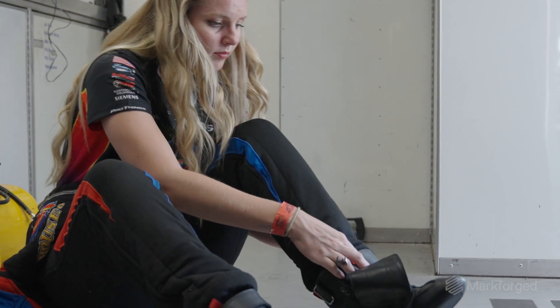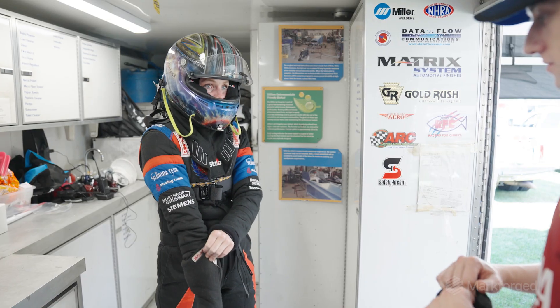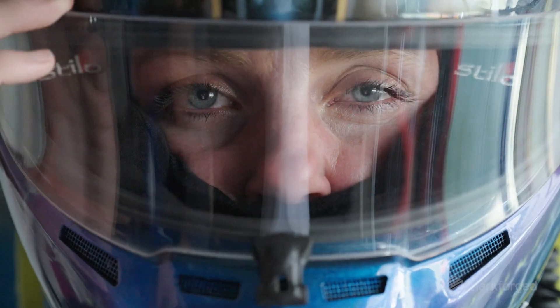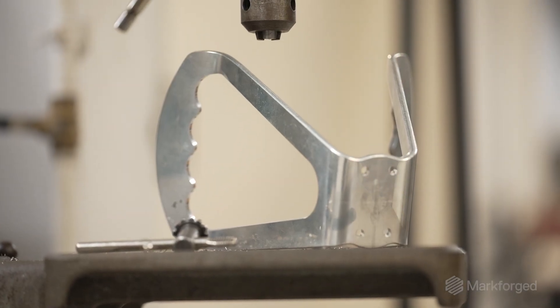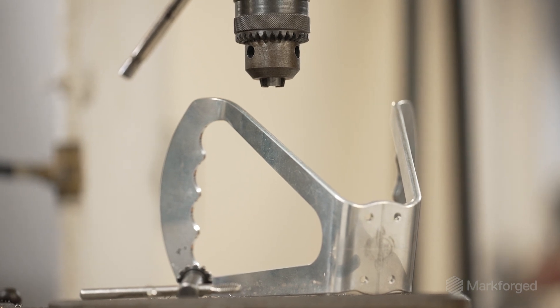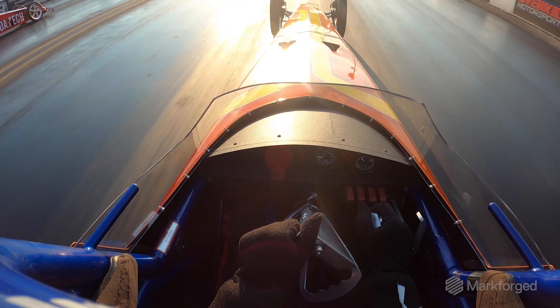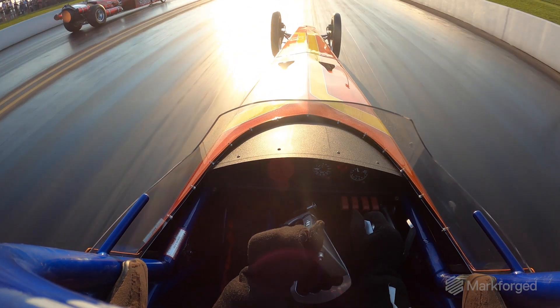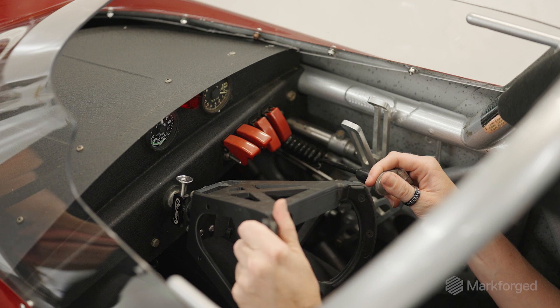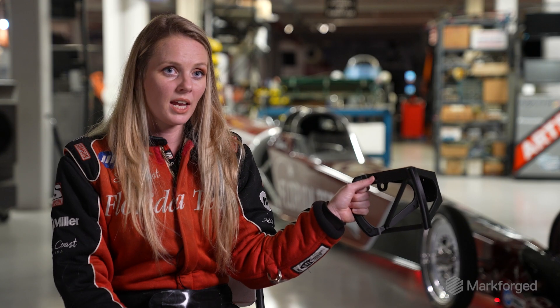I started racing when I was 16 years old. In the entire world, I'm one of five female jet dragster drivers. Our steering wheels are what you call butterfly steering wheels — they have little grooves for your fingers to fit in. The steering wheels are typically made for bigger hands. Because my hands are so much smaller, I don't even use those grooves; I kind of just shove my hand up in the corner.